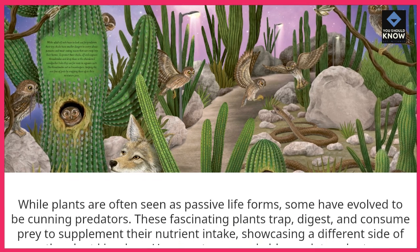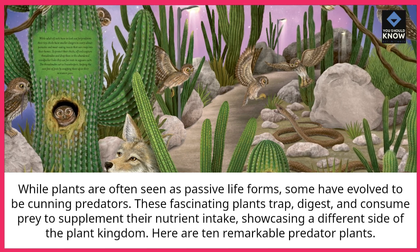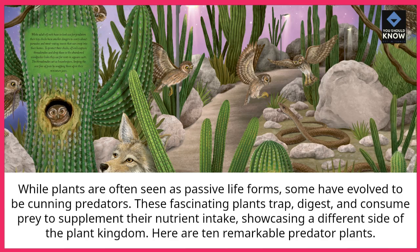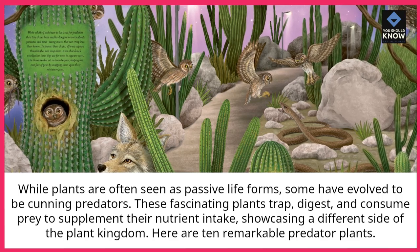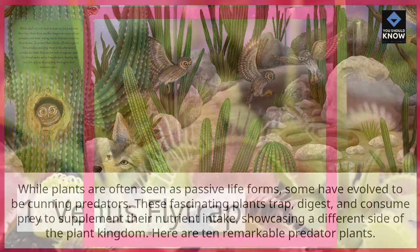While plants are often seen as passive life forms, some have evolved to be cunning predators. These fascinating plants trap, digest, and consume prey to supplement their nutrient intake, showcasing a different side of the plant kingdom. Here are 10 remarkable predator plants.